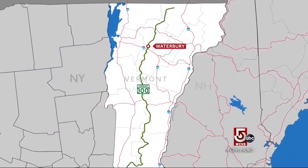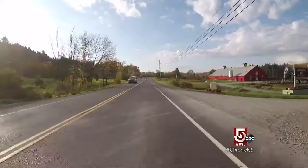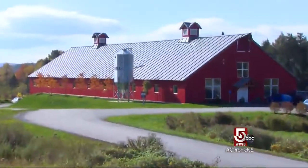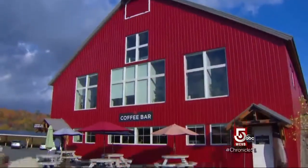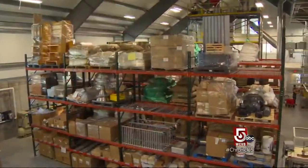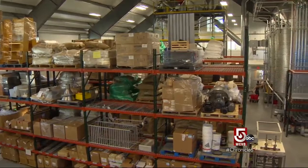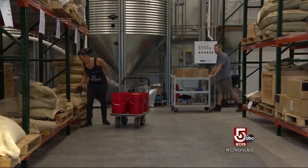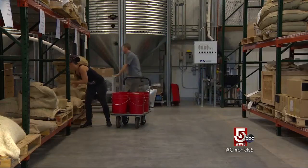Located right on Route 100 in Waterbury Center, Vermont, the big red barn building is hard to miss. I'd seen it go up and open over the last couple of years, but I had missed what a coffee colossus is percolating inside. It's really interesting because there's four different entities here, all having to do with coffee.